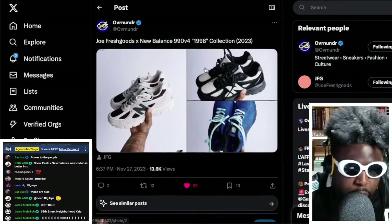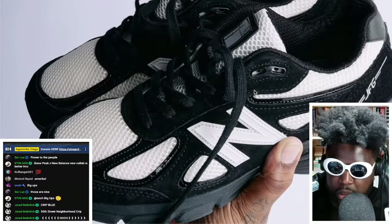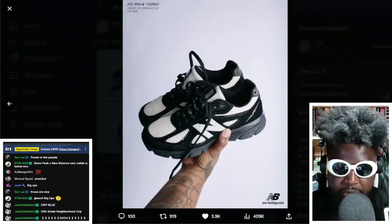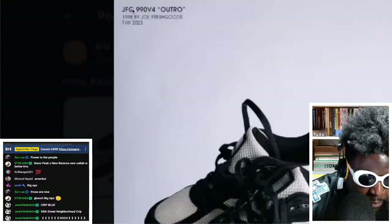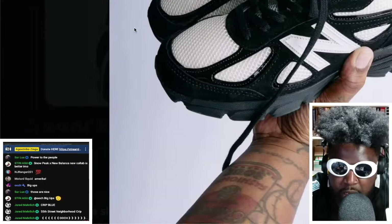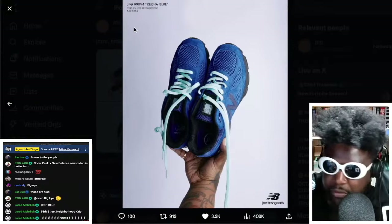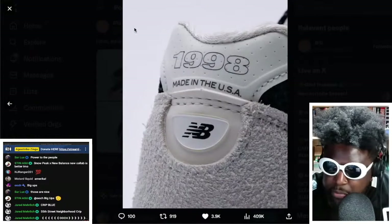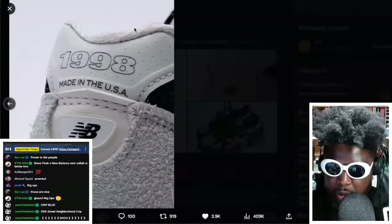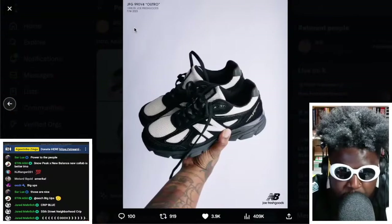We've got no release date confirmed at the moment, but I'm thinking Fall/Winter 2023, so they should come out before the end of the year. They look absolutely tough — I love everything about them. Joe Fresh Goods hasn't really missed when it comes to his New Balance collabs, so I can't wait to see them drop.